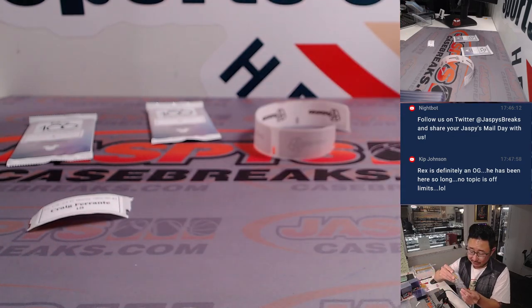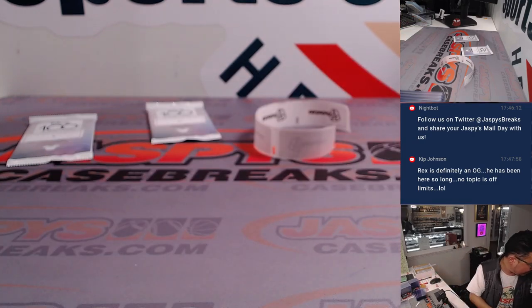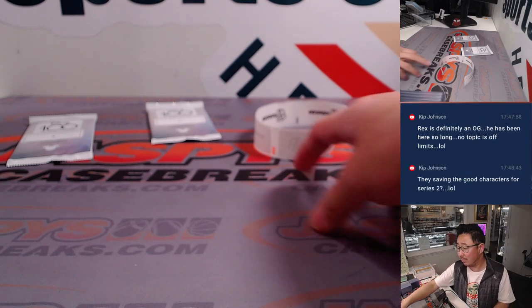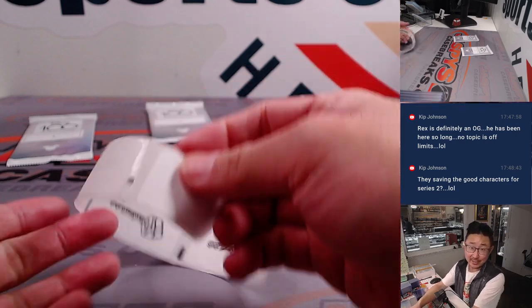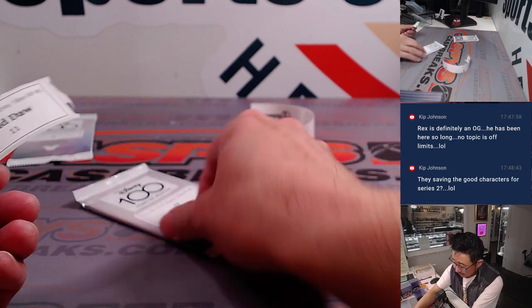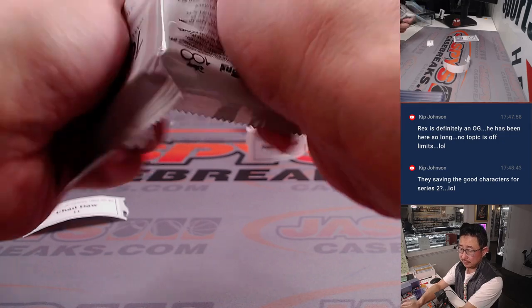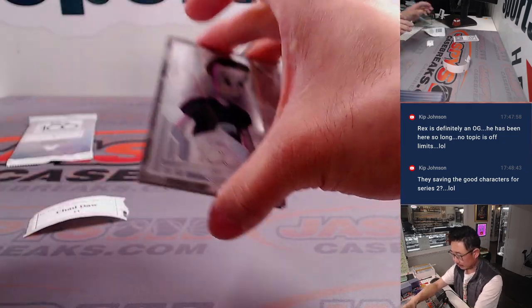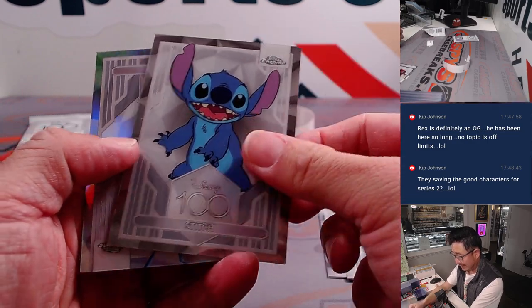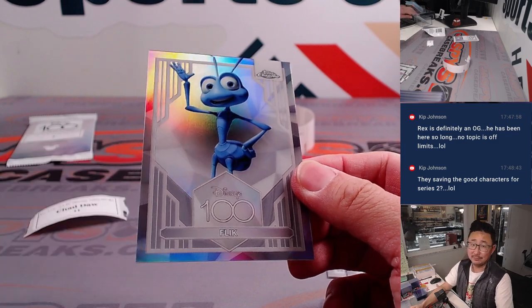Two more packs left, another box in the store. We did pull a dual auto a couple boxes ago — that was Nemo from Finding Nemo and his dad Marlin. All right, Chad, thanks for your patience, pack 11, good luck. There's Syd, the Incredibles, Stitch, and refractor Flik. A Bug's Life — that's a good one too.